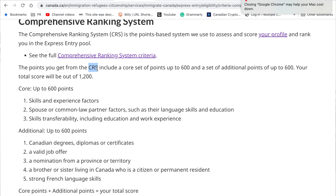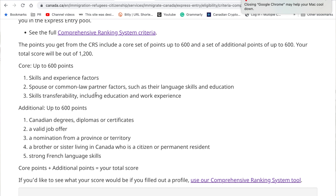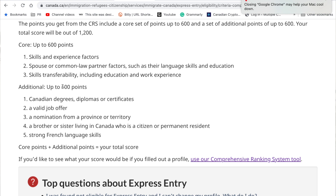So let's continue with the CRS score. The points you can get include a core set of up to 600 points and additional points of up to 600. These include skills and experience factors, spouse and common-law partner factors — meaning that if they have language skills or education, you can earn extra points — as well as skill transferability, which includes education and work experience. The additional 600 points you can get if you have, among others, a Canadian degree, diploma or certificate, a valid Canadian job offer, a nomination from a province or territory, a sibling living in Canada who is already a citizen or permanent resident, or strong French language skills.